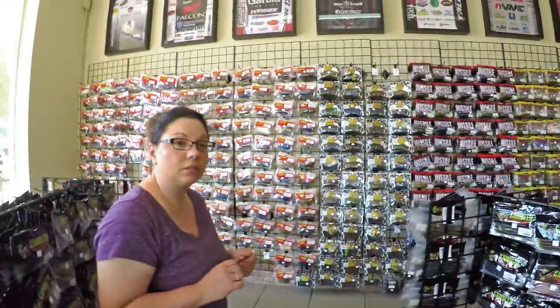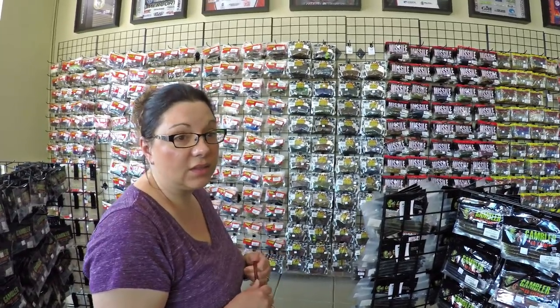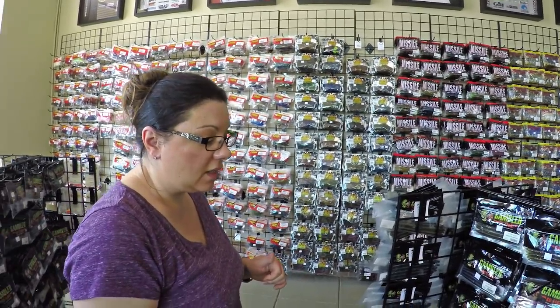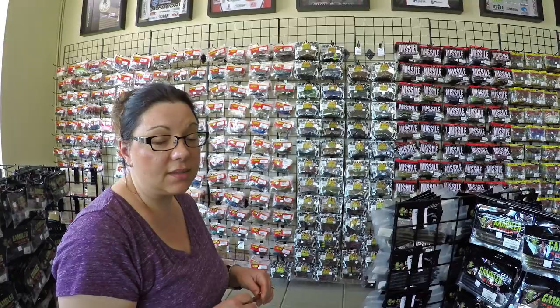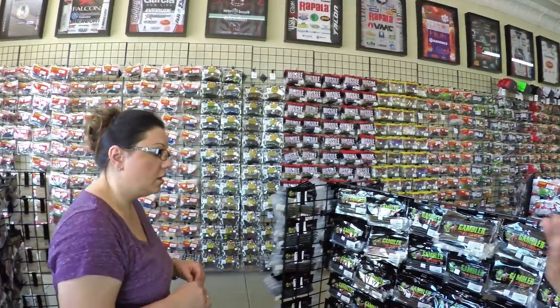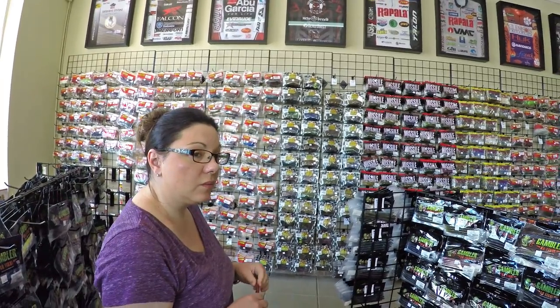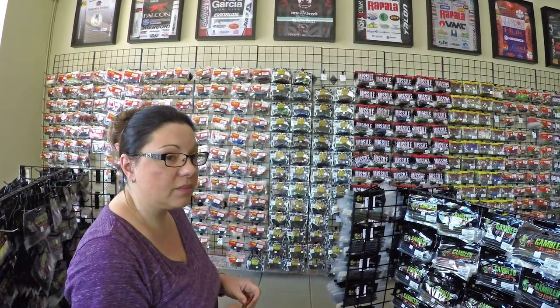Colors-wise on stick baits — black and blue, black and blue glitter does really well. Green pumpkin does really well. Copperfield if the water's stained does really well — that's actually the number one color in Florida, which is funny. Watermelon red is a great color too, almost gone so get them when you can. Rigging-wise, a lot of guys will wacky rig them — just weightless with the O-ring. I assume on spinning tackle, around 12 to 15-pound line. Another way is on a shaky head, like a Giggy Head — very cool.